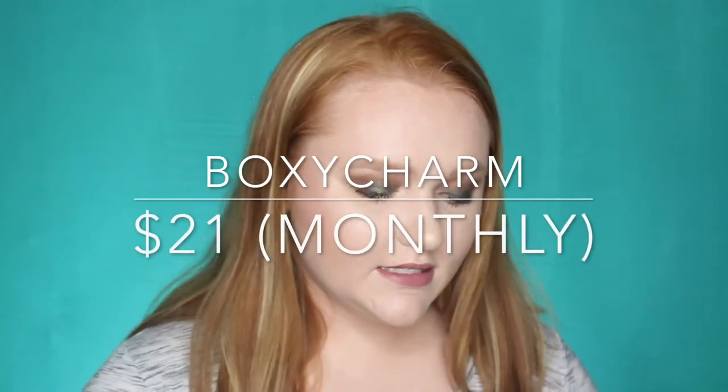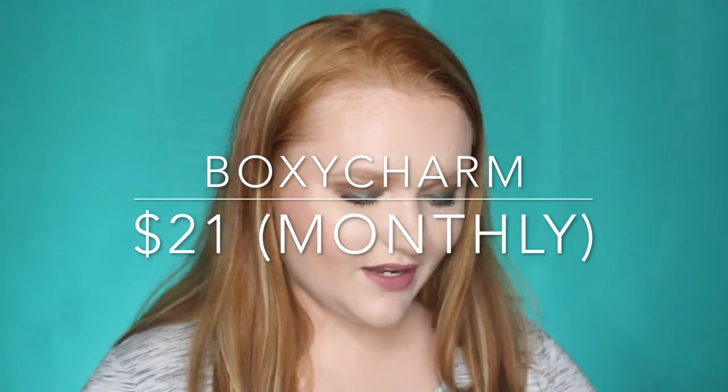Next we're going to jump into BoxyCharm. And like I said, I believe there's a Wonder Beauty product in here, so I'm super excited about that.